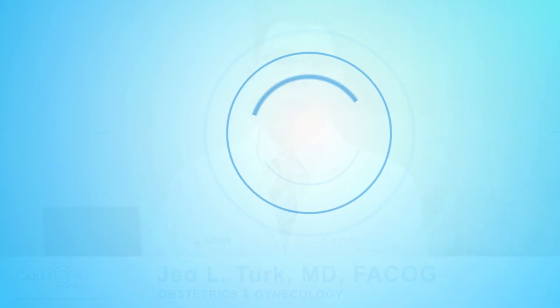Hi, I'm Dr. Jed Turk, board-certified obstetrician and gynecologist with Caremount Medical.